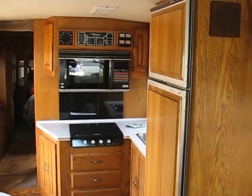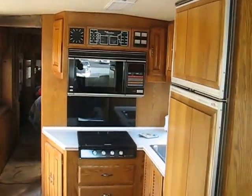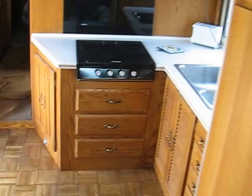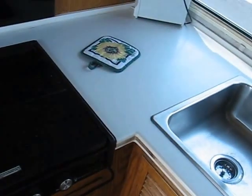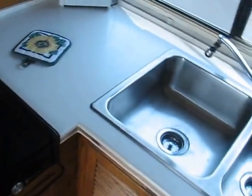Another view of the kitchen — that's a convection microwave oven. I'm sure we've got four burners. Yeah, that's four-burner. And Corian countertops.